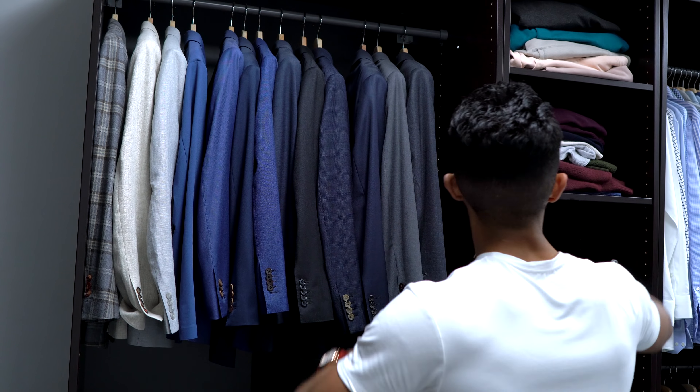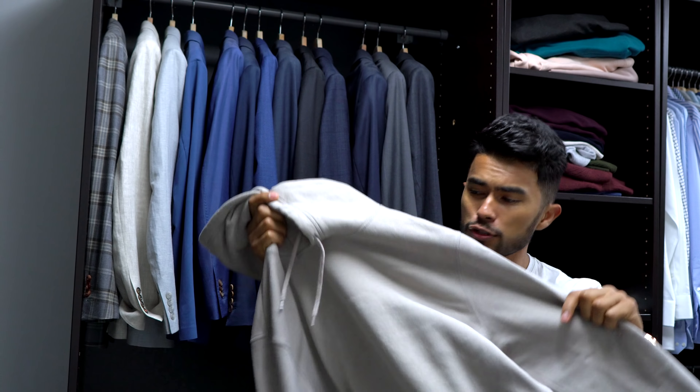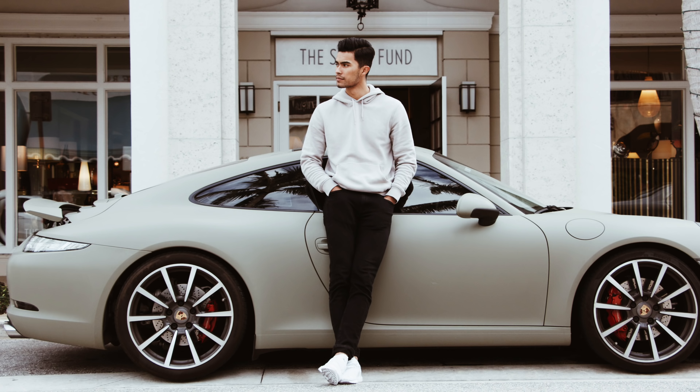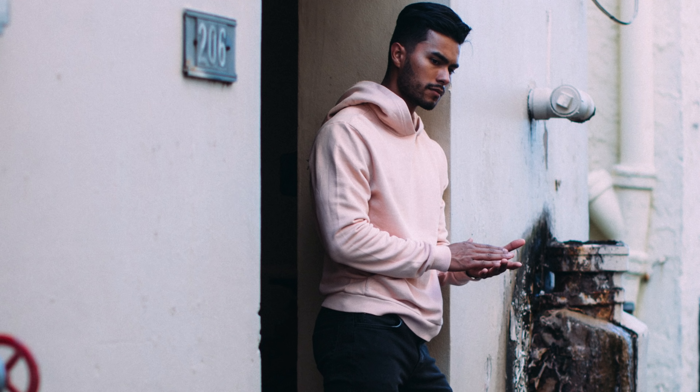For essential number three — the hoodie. One of the most versatile, classic casual staples a guy should own. Yes, it's summer right now so you're probably not wearing it, but that doesn't mean it shouldn't be in your wardrobe — especially one that fits well. Don't go for anything oversized or hype. If you want an essential, it should be a neutral color that fits right, like this one.